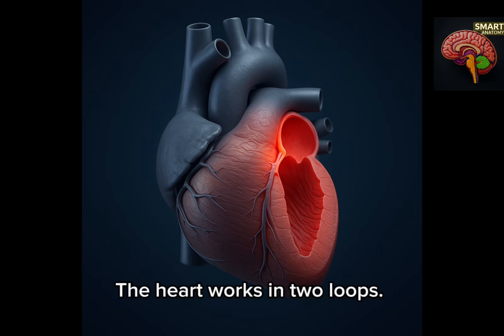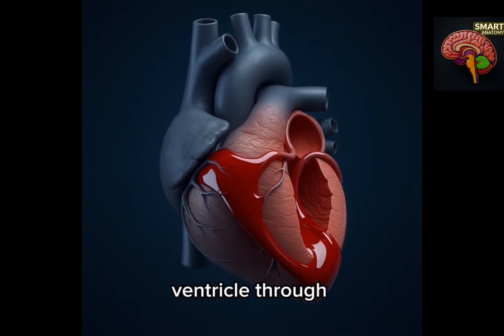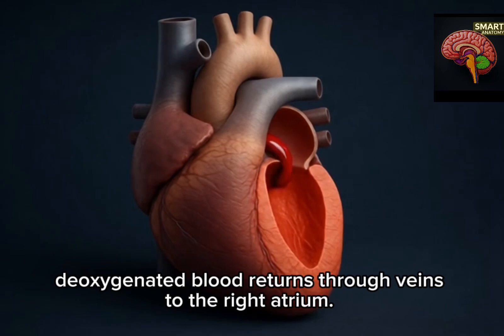The heart works in two loops. In systemic circulation, oxygenated blood leaves the left ventricle through the aorta and travels to the body. Once the oxygen is used, deoxygenated blood returns through veins to the right atrium.